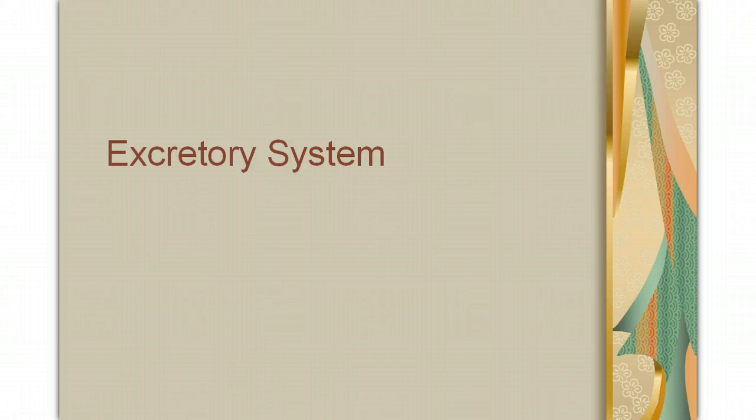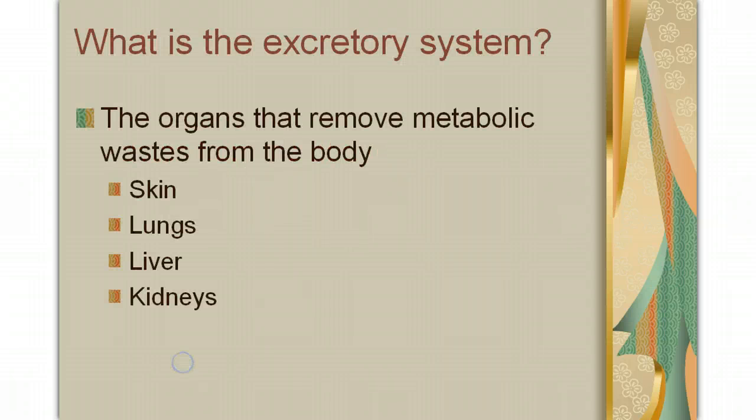Hello, this is Melinda Rose, and today we're going to be going over the excretory system. The excretory system is the organs that remove metabolic waste from your body. There are four major organs within the excretory system: the skin, the lungs, the liver, and the kidneys.